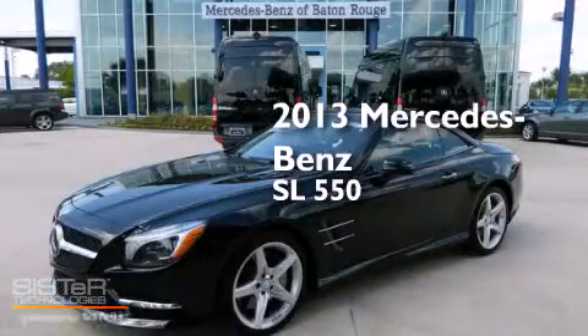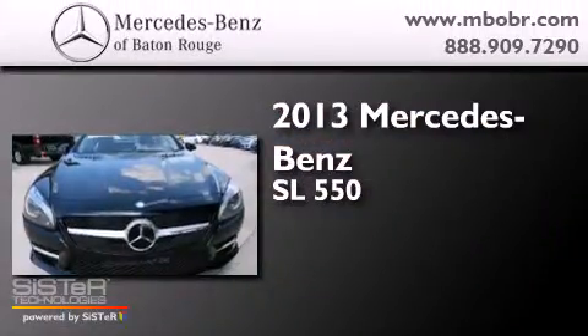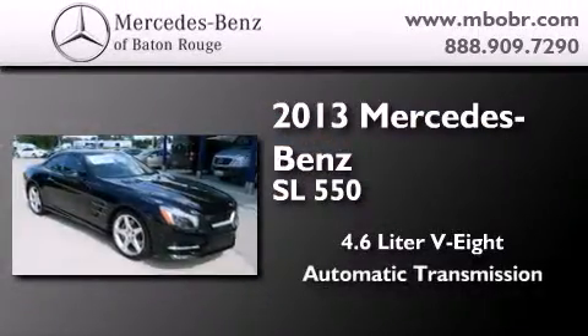This is a brand new 2013 Mercedes-Benz SL 550. It has a 4.6 liter 8-cylinder engine and an automatic transmission.